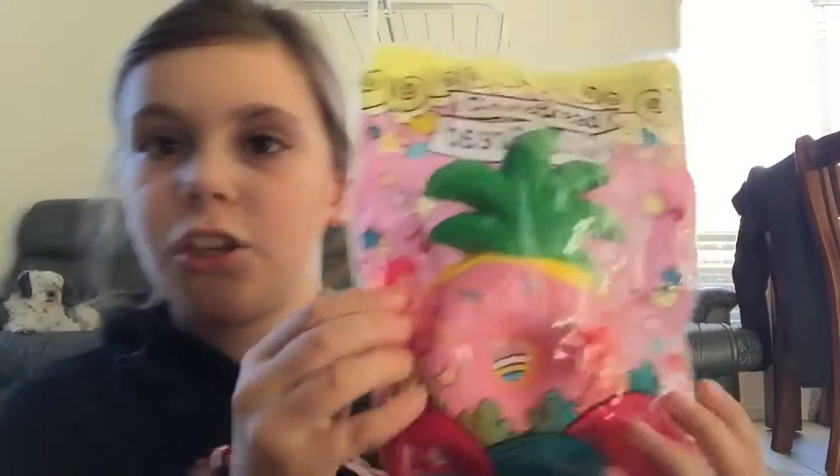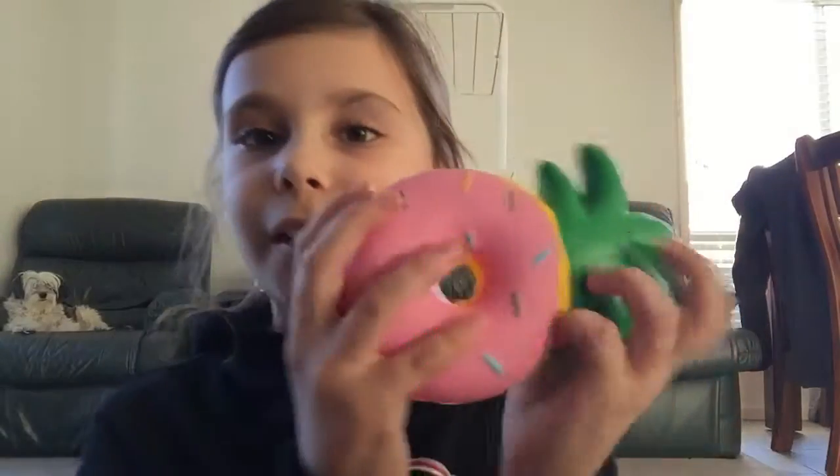I really like the back and the front — super kawaii. Ooh, it feels really, really nice.